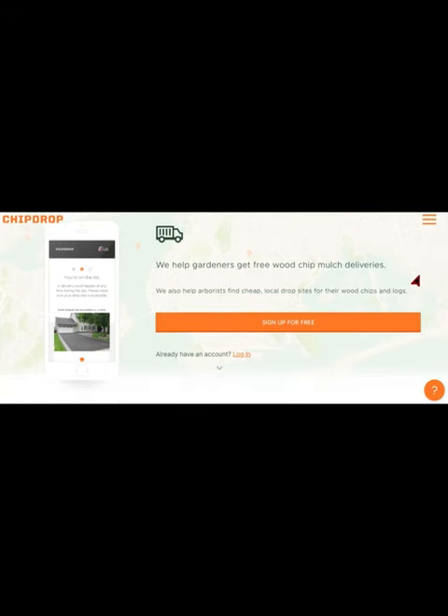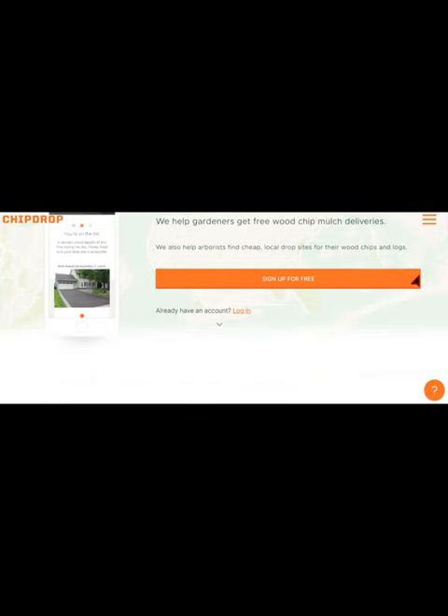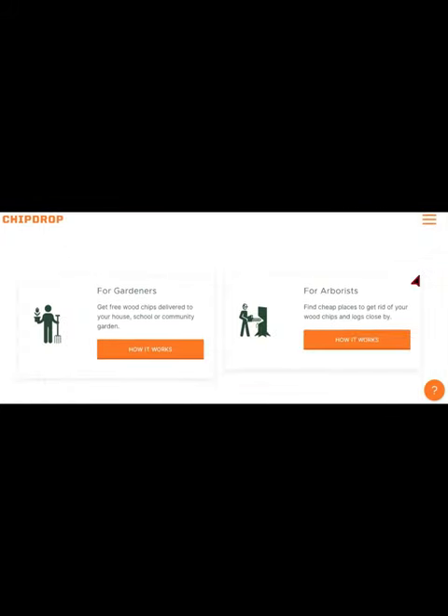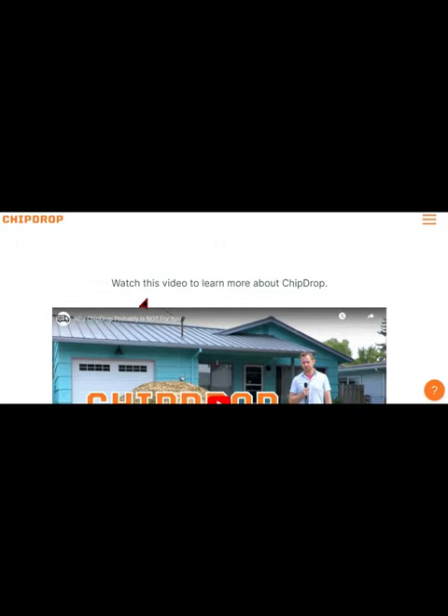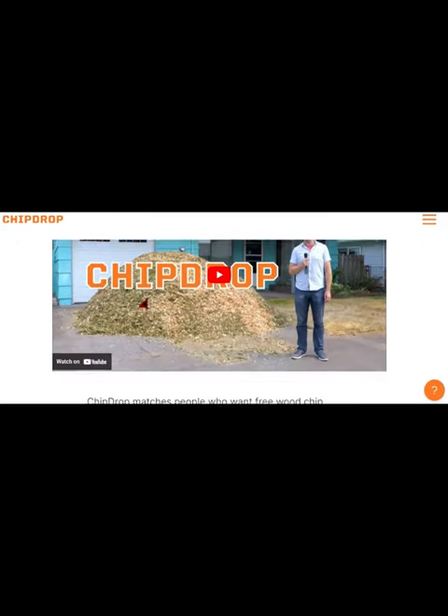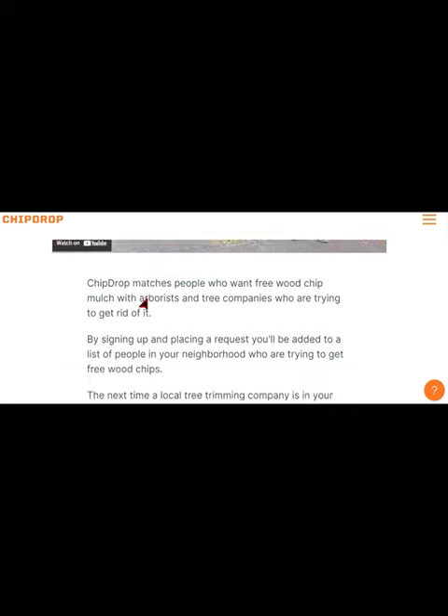So which tool is more efficient? It depends on your needs and preferences. If you need high quality images for your content, Night Cafe Studio is the perfect tool for you. On the other hand, if you're looking for a sustainable way to get rid of unwanted materials while also getting free wood chips, Chipdrop.io is the way to go.